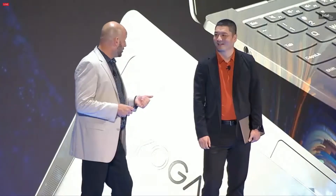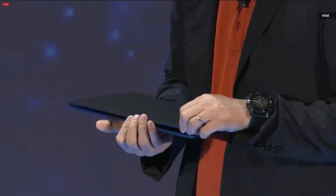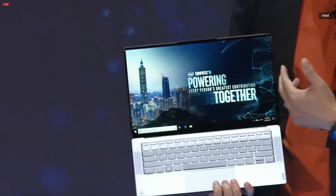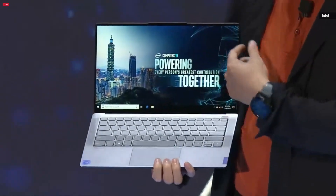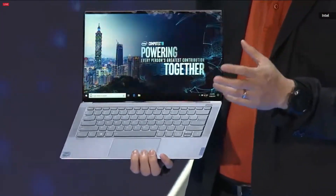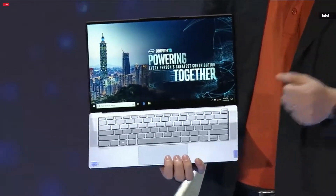I know you're ready to give us a sneak peek of your first device. This is the Yoga S940. This machine fits in a gorgeous 12.2 millimeter thin design, weighing just 1.2 kilograms, with a long-lasting battery and high performance. That system Johnson just brought on stage is not only a Project Athena-powered system, but it's also powered by our brand-new Ice Lake processor.